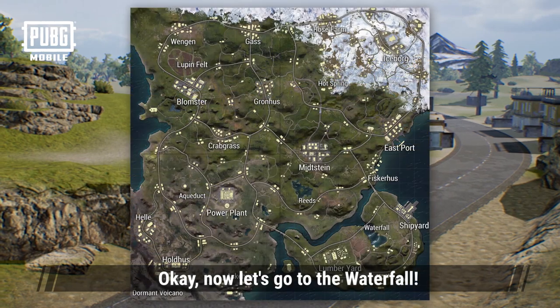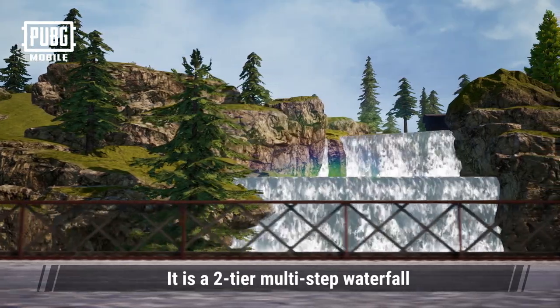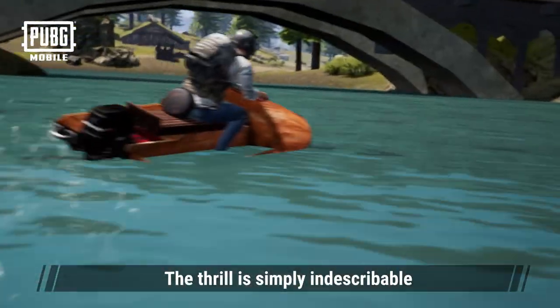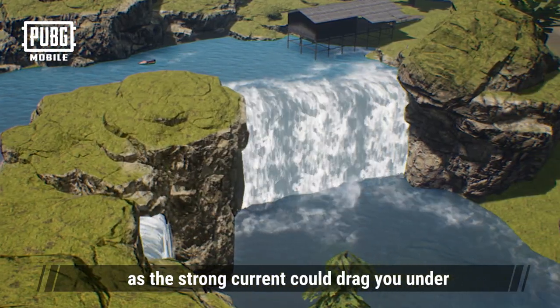Now let's go to the waterfall. The waterfall is located on the southeast side of Livick. It's a two-tier multi-step waterfall. Many people love to fly off the top of the waterfall in a motorboat — the thrill is simply indescribable. However, remember to never stand along the edge, as the strong current could drag you under.